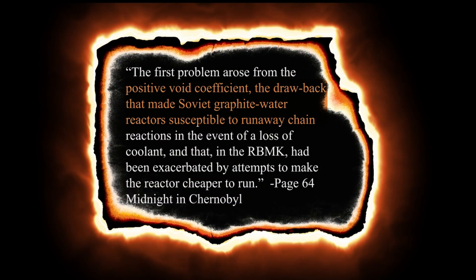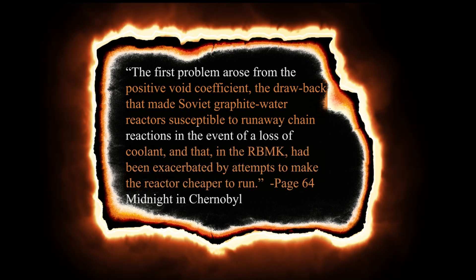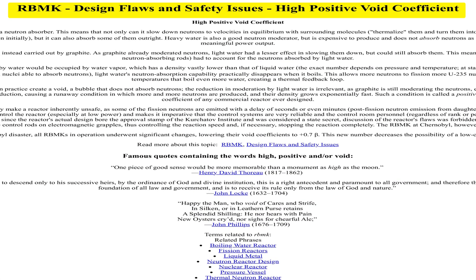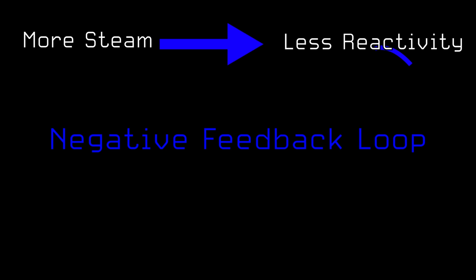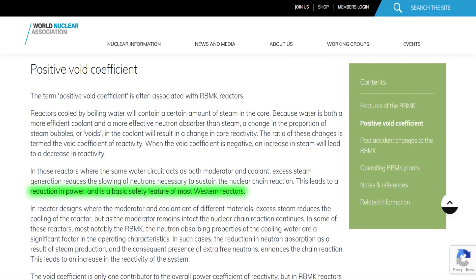At Chernobyl, this had been exacerbated by Soviet attempts to make the reactor cheaper to run. The positive void coefficient, at this point in time in the 1950s, was not a well-known safety issue. But nowadays there are entire webpages dedicated to shedding light on the dangers it presents. In the present day, nuclear reactors across the world have a negative void coefficient, which ascribes a negative feedback loop — more steam, less reactivity, less heat, less steam — leading to a reduction in power, and is a basic safety feature of most Western reactors.